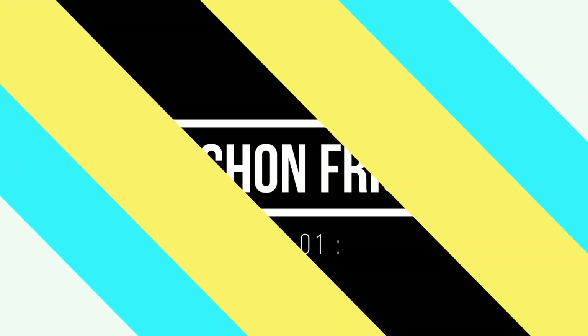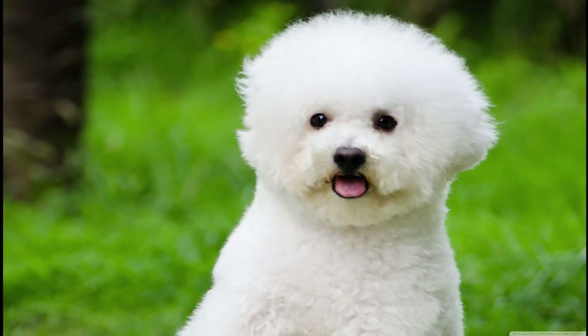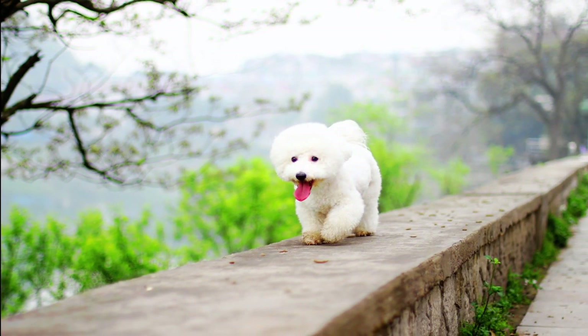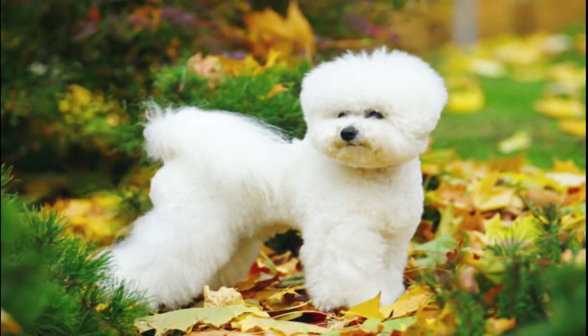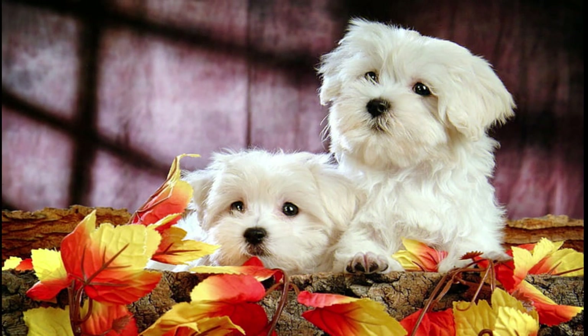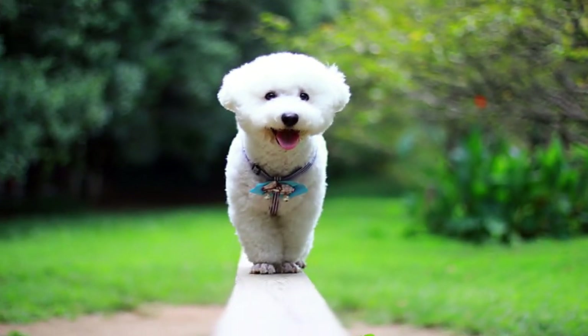Number 1: Bichon Frise. Bred to be hypoallergenic, Bichons are one of the American Kennel Club's top picks for allergy sufferers. Their name is French for 'fluffy white dog,' and it's the perfect descriptor for these cuddly little cotton balls. Their small size also makes them great for cozy living spaces.